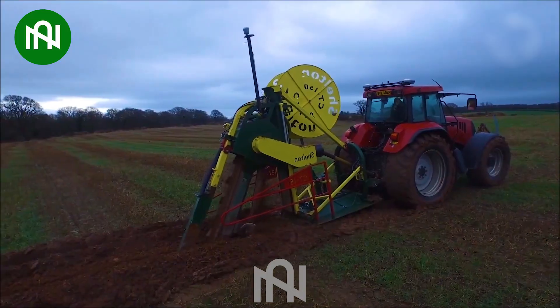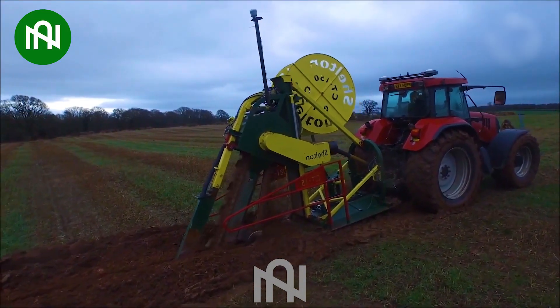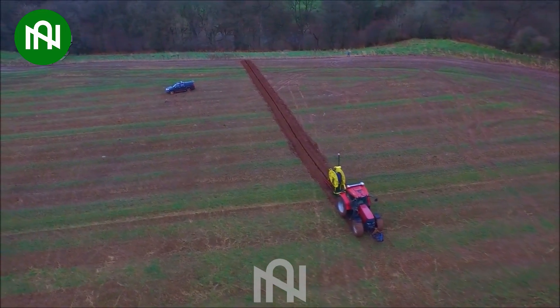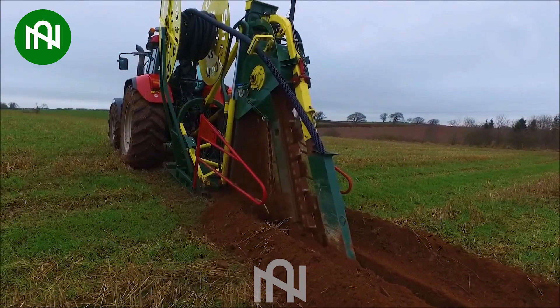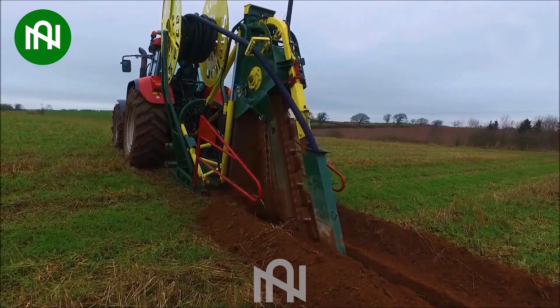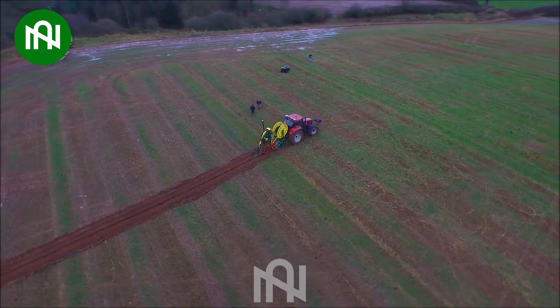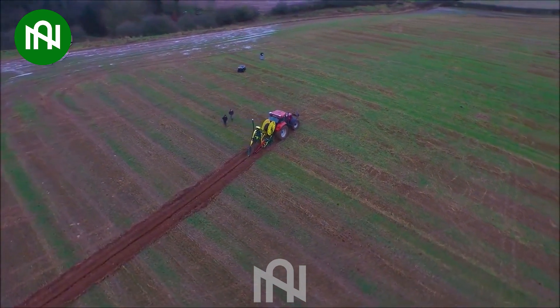The Seltan CT100 Trenching Machine is a specialised piece of equipment used to dig and create narrow grooves or trenches in soil or stone surfaces. This machine is typically employed in construction and civil engineering projects to establish water channels, electrical lines, or other related infrastructure.